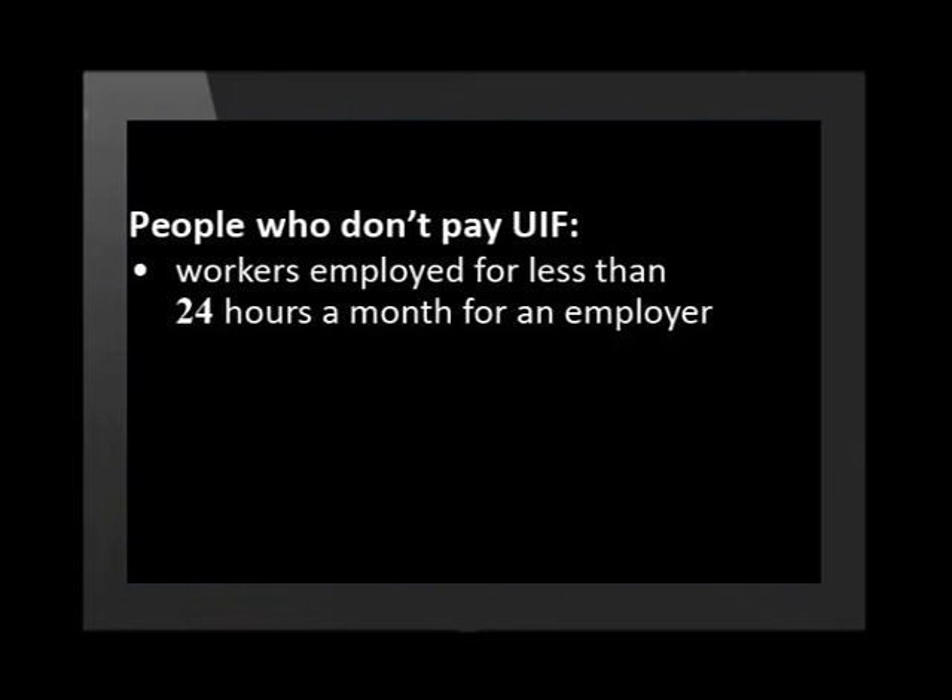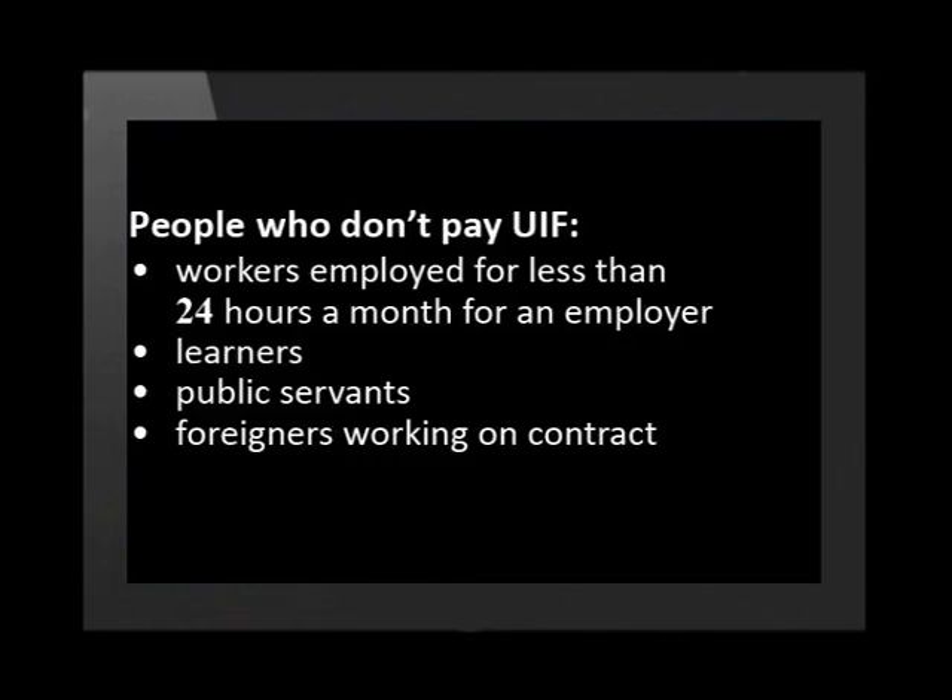The UIF Act applies to all workers with a few exceptions: workers employed for less than 24 hours a month for an employer, learners, public servants, foreigners working on contract, and workers who only earn commission.